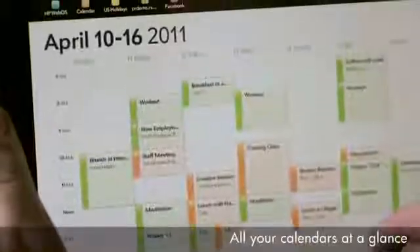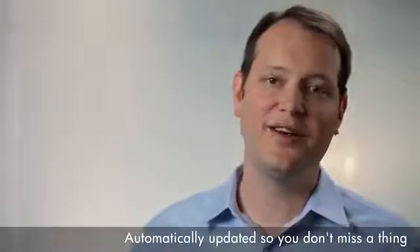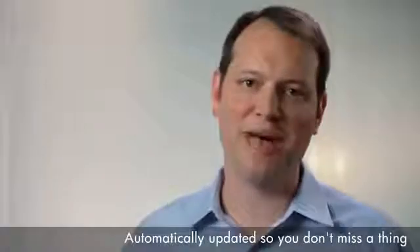It's the same for calendars and contacts. You can see your whole day without having to search through different calendars. And if information on the web changes, like an email address on LinkedIn or a meeting in your Google Calendar, it's automatically updated on your touchpad.